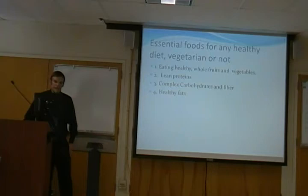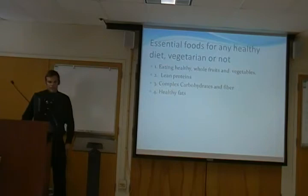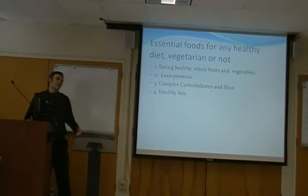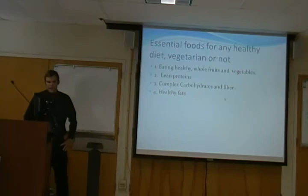These are the essential foods you really need for any healthy diet, whether you're trying to be vegetarian or not. Healthy whole fruits and vegetables — I can't really stress that enough. Lean proteins like soy and nuts, complex carbs and fibers to help pass everything along properly, and healthy fats to give your body proper cushioning. Fats are really important — it depends whether they're unsaturated or saturated. If it's mostly saturated fat, that food probably isn't good for you. But if it's unsaturated fats, it's not going to hurt you as long as you don't exceed your daily calorie amount.